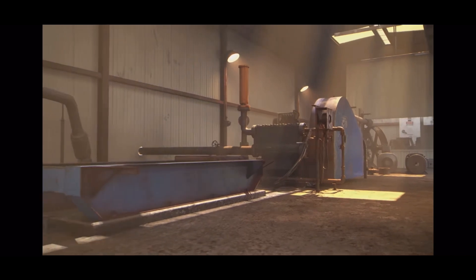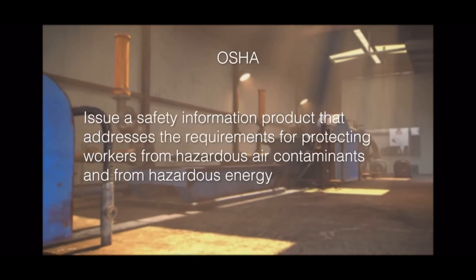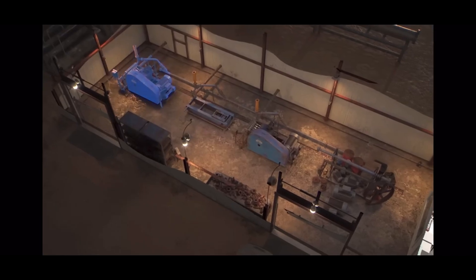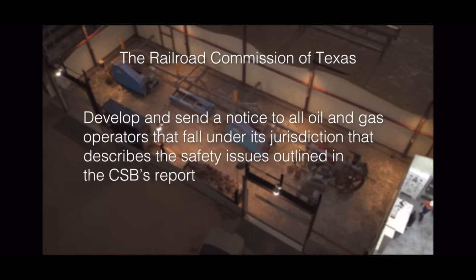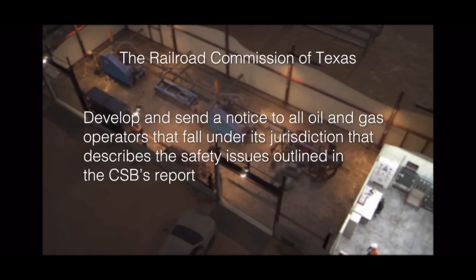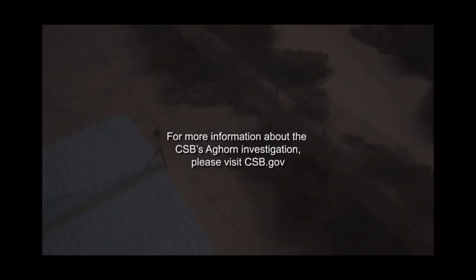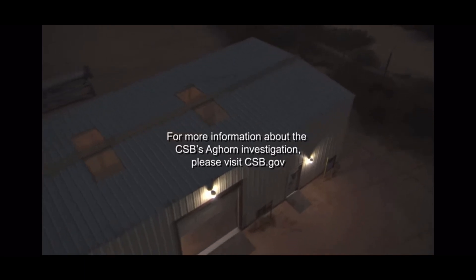The CSB also recommended that OSHA issue a safety information product that addresses the requirements for protecting workers from hazardous air contaminants and from hazardous energy. And the agency made a recommendation to the Railroad Commission of Texas to develop and send a notice to all oil and gas operators that fall under its jurisdiction that describes the safety issues outlined in the CSB's report. For information about the CSB's Ag Horn investigation, please visit CSB.gov.